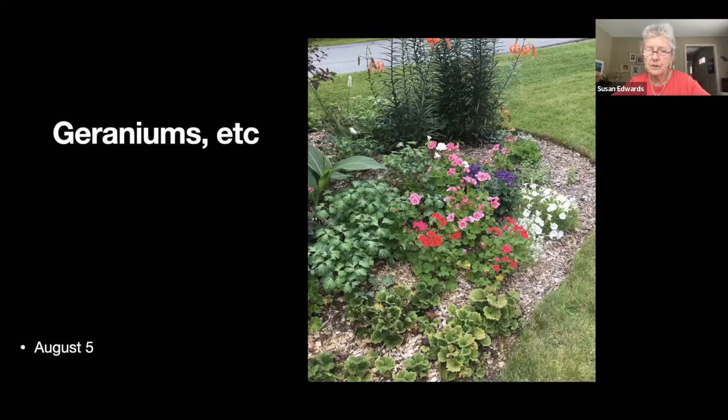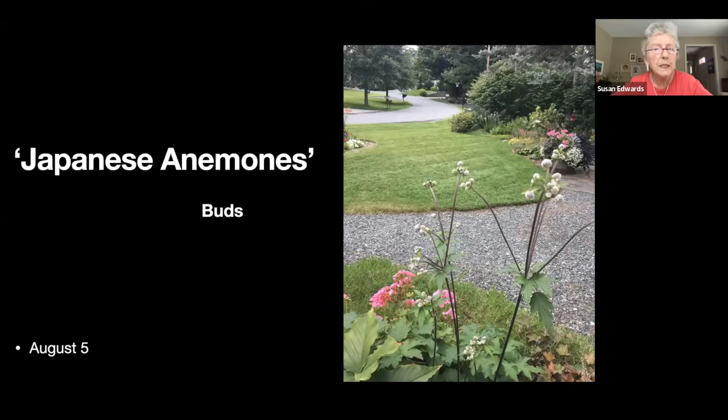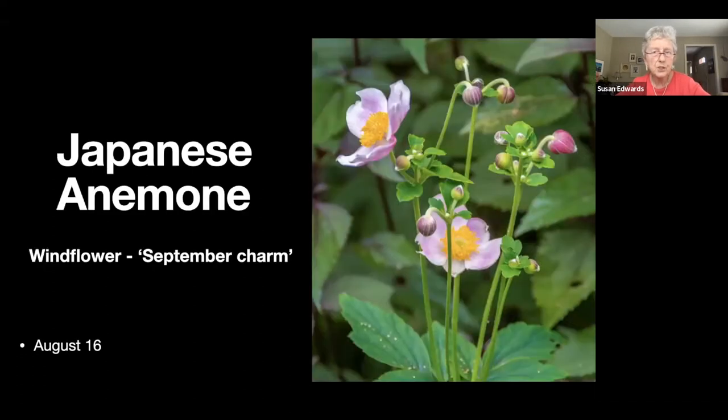I got a bunch of leftover geraniums that I'd wintered over. Japanese anemones, or windflower — here's one in bud with a Jack-in-the-pulpit that popped out of nowhere in the corner. The next picture shows it in bloom. These stand so tall we can actually see them through the window — they sort of peer at us. I have some growing amongst a witch hazel and it looks like the witch hazel is blooming because they grow up so tall and peek through the branches.